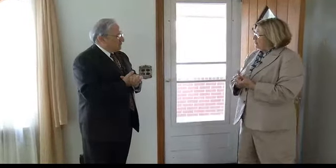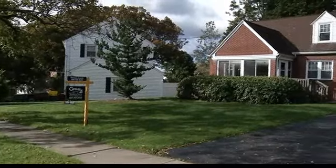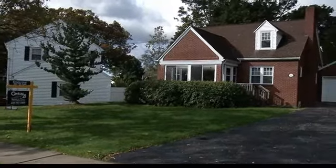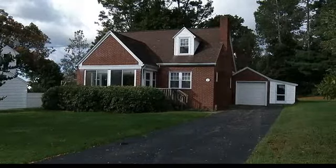Good morning, Bev. Good morning, Tom. How are you? I'm great. Welcome to 201 Hastings Ave. in Enwell, an adorable little neighborhood off between Country Club and Watson. So it's really nice.